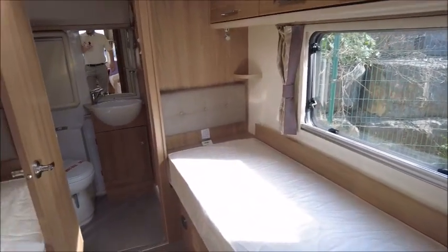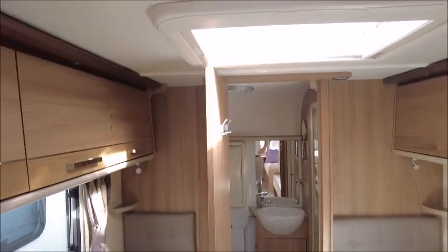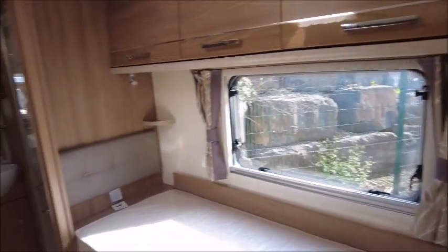Next we've got the bedroom area — there are twin beds, overhead lockers above, and a bracket here for a TV that can go on this sliding wood mount. You've got plenty of storage below as well.